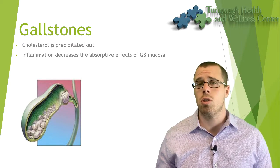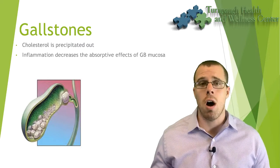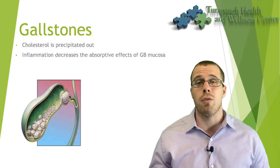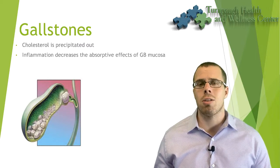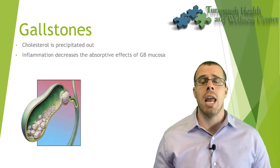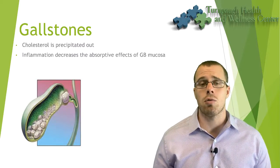You can also check for a positive Murphy sign on your own by placing your fingers under the rib cage on the right side — tracing along your rib cage up toward the xiphoid process, the very bottom of your sternum, and pressing your fingers underneath. If it's really bad, just taking a deep breath in will create almost the same positive sign. If that's painful, you want to get assessed right away.